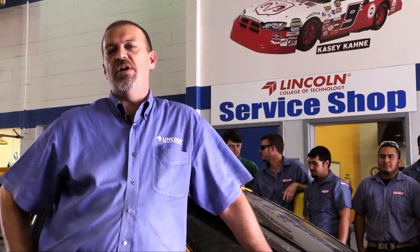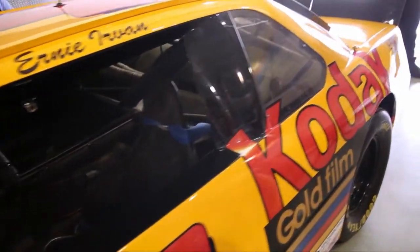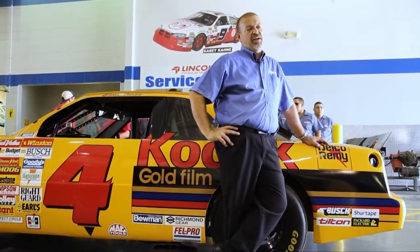As far as automotive and diesel goes, we give you the basics, plus we go beyond the basics, as you can see behind me, and we teach a little high performance. What you see behind me is a 1991 Chevrolet Lumina that was run by Ernie Irvin, and he won the Daytona 500 with this particular car. About four years ago, we had seven collision students strip this thing down to bare metal and rework it the way you see it today.